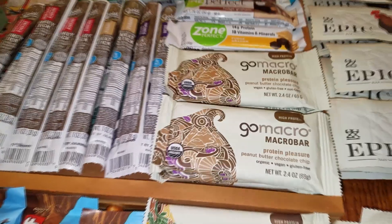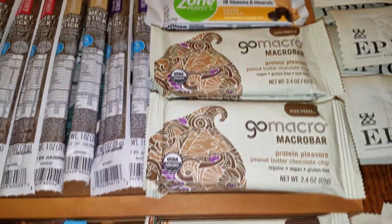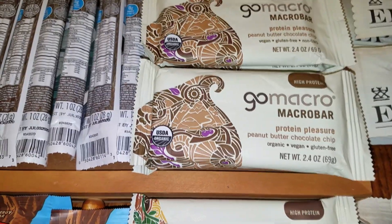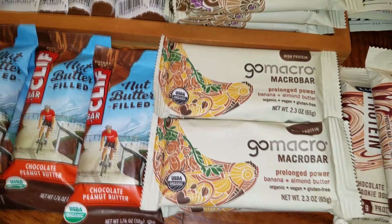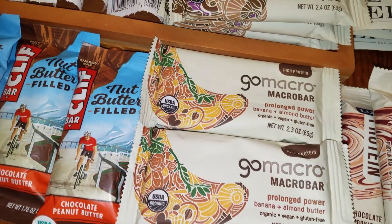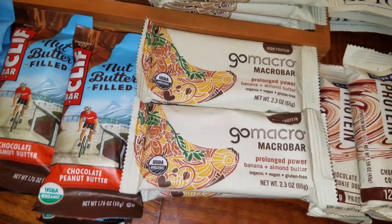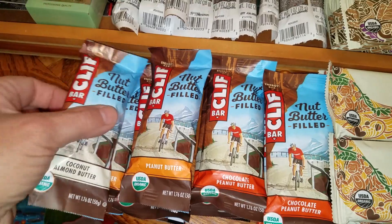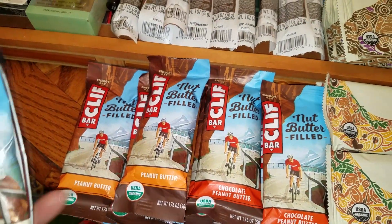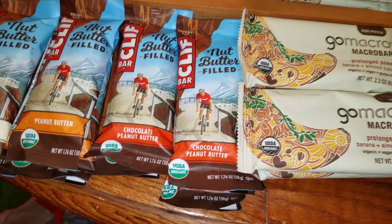They have these Go Macro Bars — six of the Protein Pleasure Peanut Butter Chocolate Chip, and six of the Prolonged Power Banana and Almond Butter. That really sounds good. I've got some Cliff Bars: one Coconut Almond Bar, three Peanut Butter, and four of the Chocolate Peanut Butter.